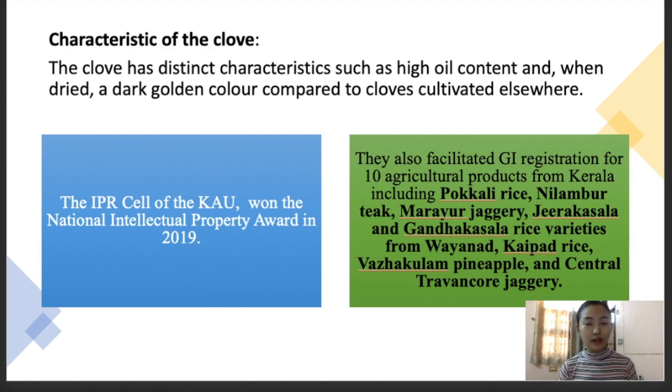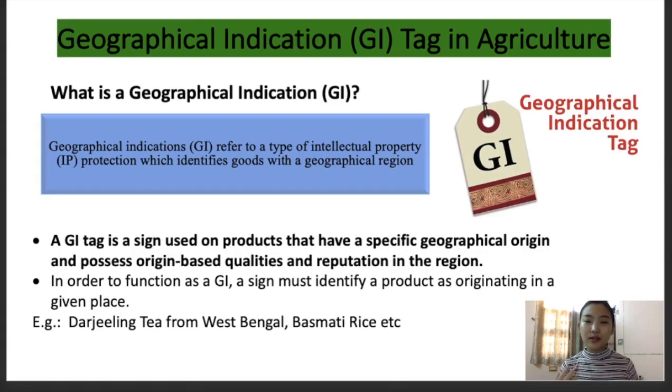These are the key points about the Talanan Clove and why it is on the news. This topic is fairly important from the exam point of view — they might just ask you from which area or region is the Talanan Clove, and your answer would be from Kerala. Now let us look in more detail about the geographical indication tag in agriculture.